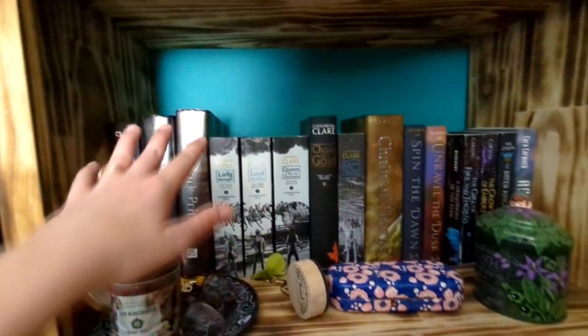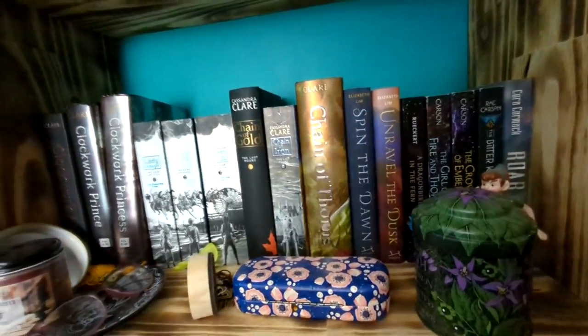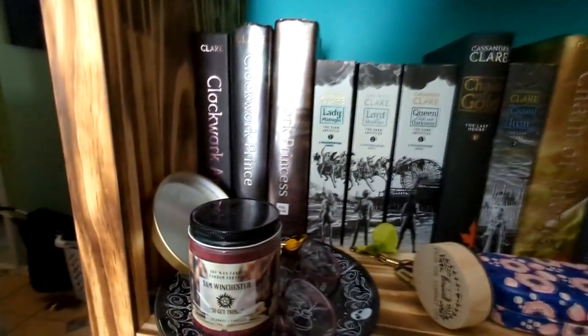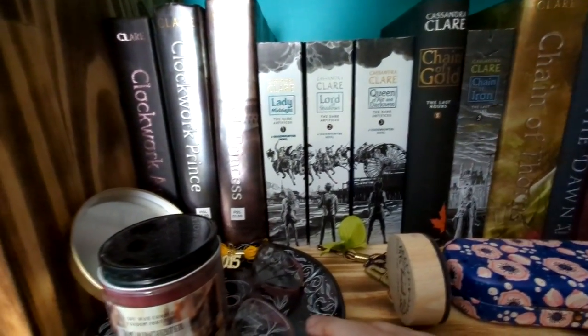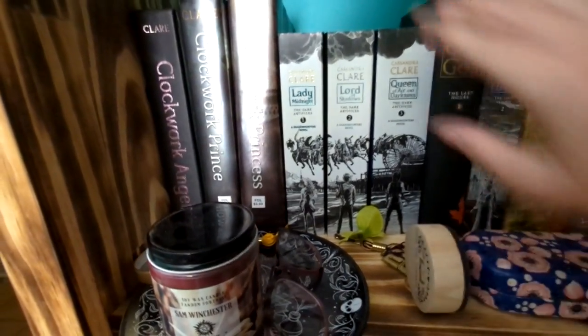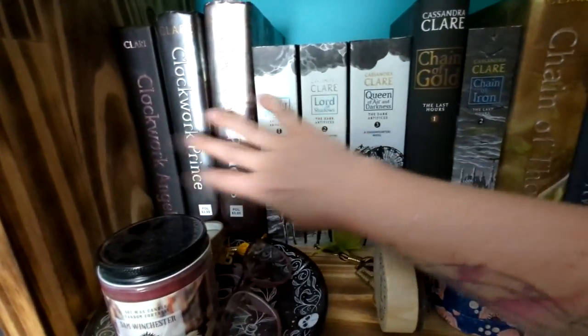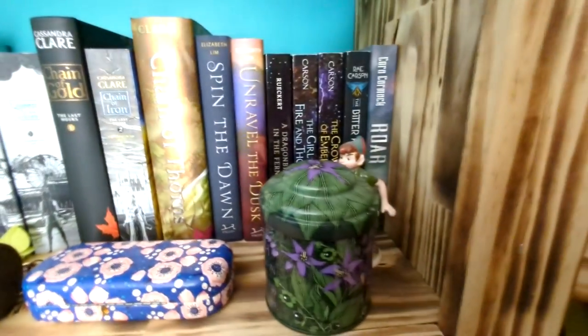I was going to do this one as just my Shadowhunter shelf, but I don't have enough Shadowhunter books to make up the whole shelf. I had actually unhauled my Mortal Instruments because I didn't want them anymore — I didn't like the Mortal Instruments, but I liked the rest of them so I'm keeping them. I still need to read the rest of these, but I have read the Infernal Devices and then the first one in the Dark Artifices.